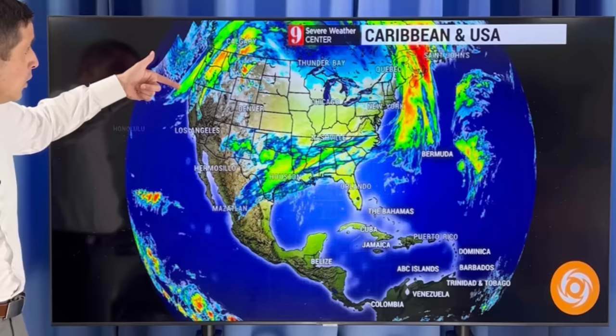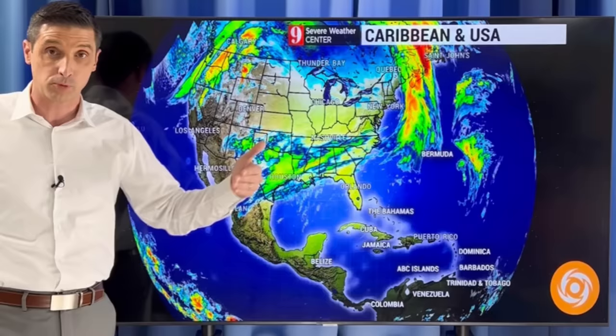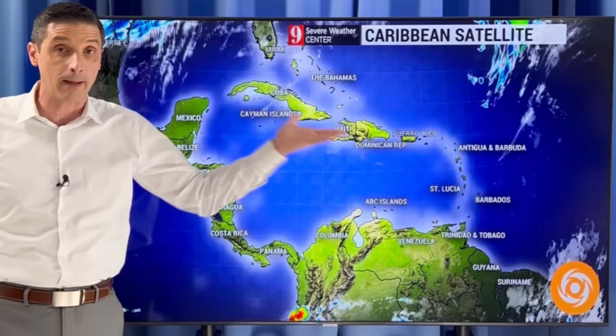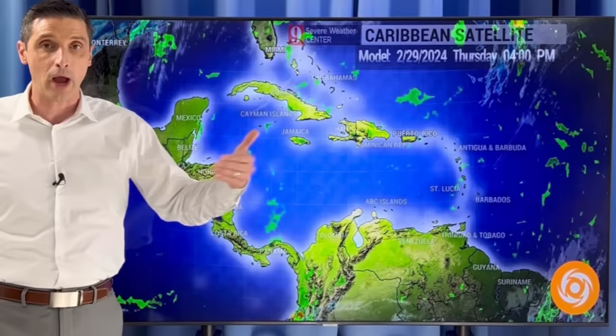I want to get back to the short-term forecast and keep you covered on everything. A couple of big things going on: a big system moving into parts of the Pacific Northwest, western U.S., and parts of Canada — that's going to bring some winds over 100 miles per hour in the higher terrain and a lot of snow. Most of these fronts are going to be to the north of the Caribbean, and we're still dealing with some Saharan dust and lower air quality.